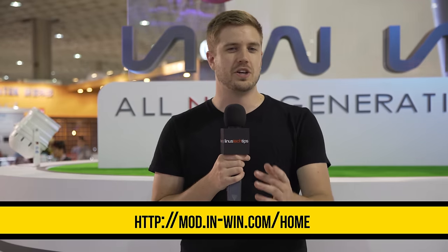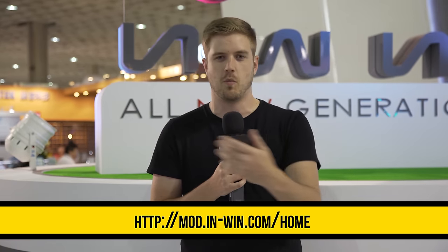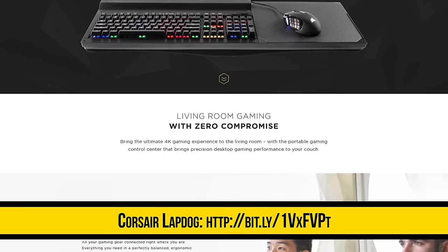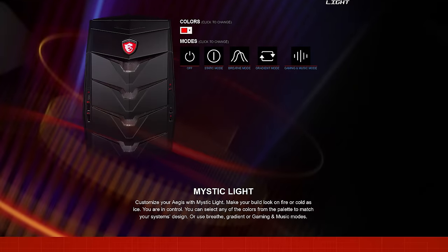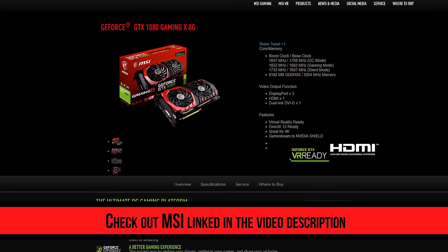If you want to vote — and I think you should — go to mod.in-win.com. Thank you again to Corsair for bringing us here; check out the lap dog if you like gaming on your couch, like playing Civ on the TV. Also thank you to MSI — they have an Aegis desktop computer and a new GTX 1080 that we're going to check out, so stay tuned. And stay subscribed to Linus Tech Tips if you want to see all the rest of our Computex 2016 content.